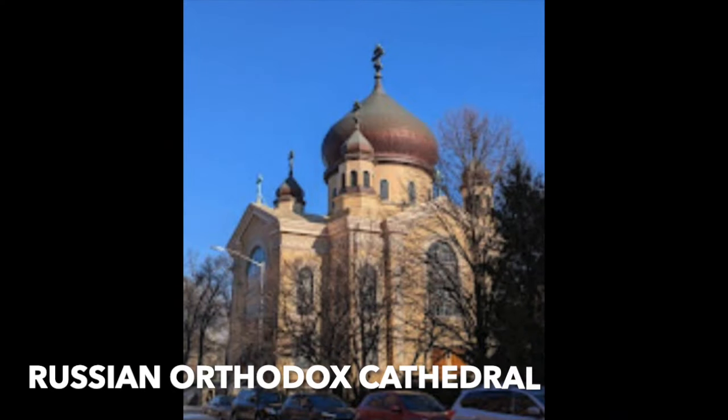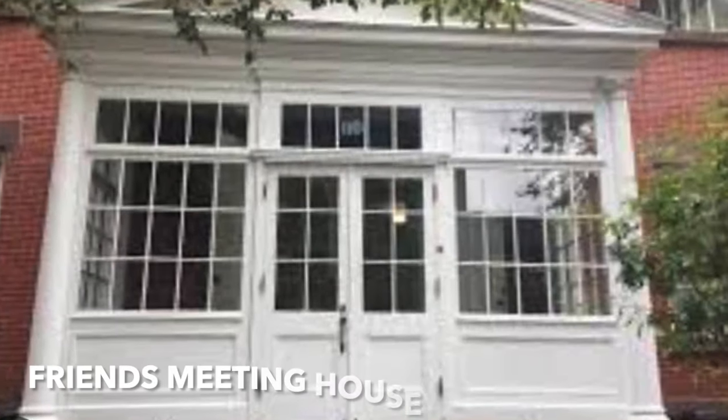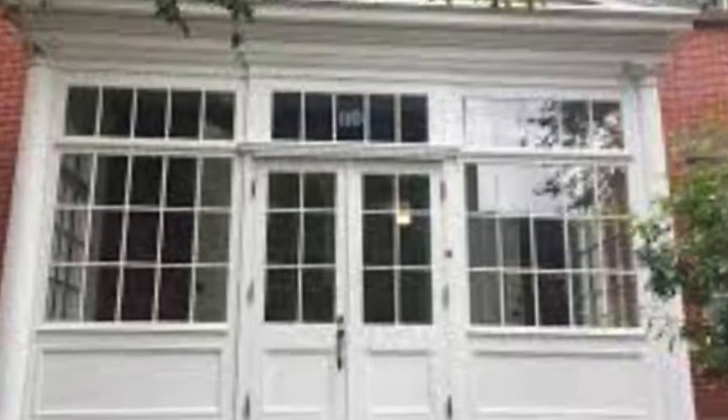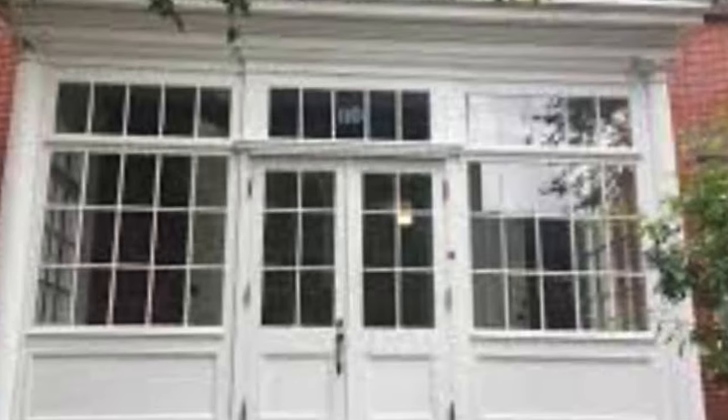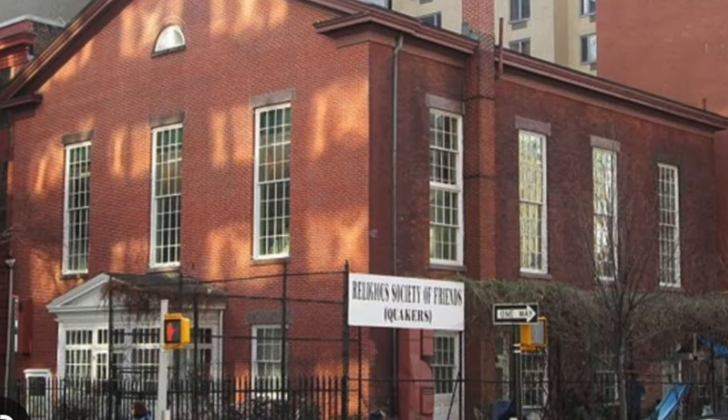Eleanor Roosevelt attended the opening of the Sears store and bought a pair of baby shoes. Then we have the Russian Orthodox Cathedral by Nicholson Galloway in Byzantine style, 1921 — this building is in Williamsburg. The Friends Meeting House by Charles Bunting, 1857, on Skimmerhorn Street in downtown Brooklyn — a very simplified but beautiful Georgian style building.